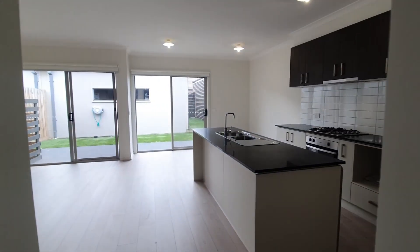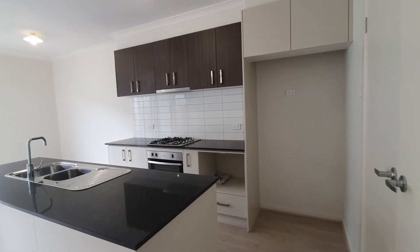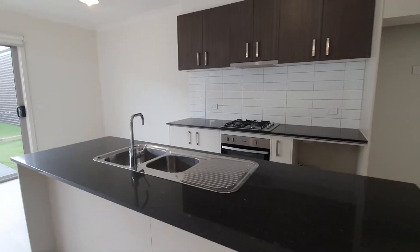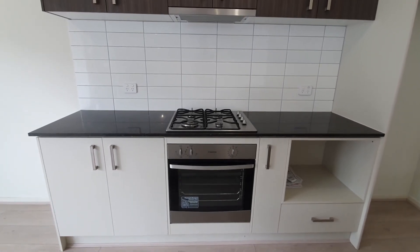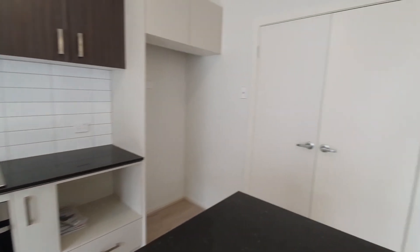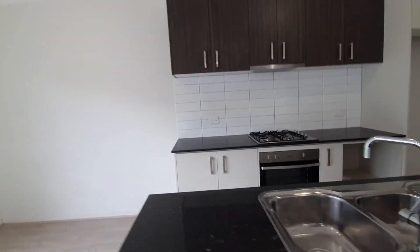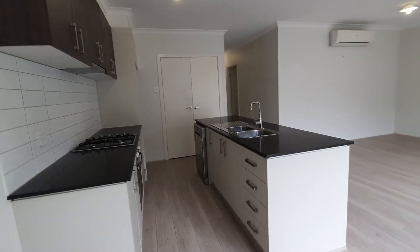Coming out into the main living area, you have a nice open kitchen with stone bench tops, under-bench oven and full burner gas cooktop. You have a pantry with nice double doors, an island bench with double sink, and a dishwasher.